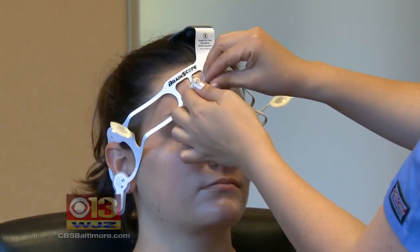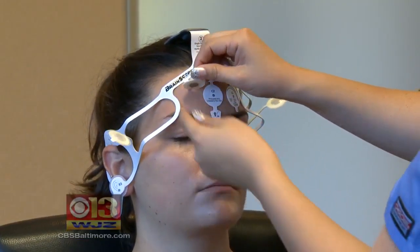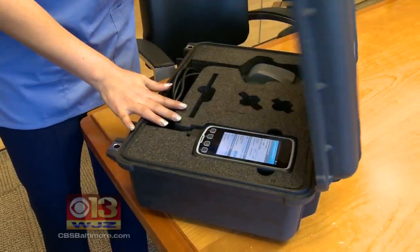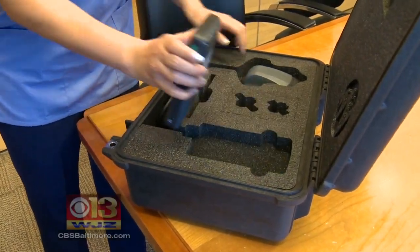When it comes to looking for the first signs of concussion or other brain injuries, a new tool is now available. Alex Dimitrik reports it comes from right here in Maryland. It's called BrainScope, and the hardware comes in two parts: a disposable electrode headset and a military-grade smartphone with specialized software.